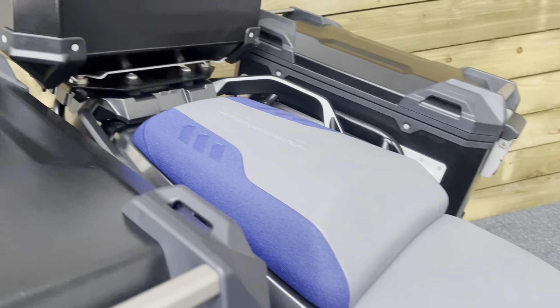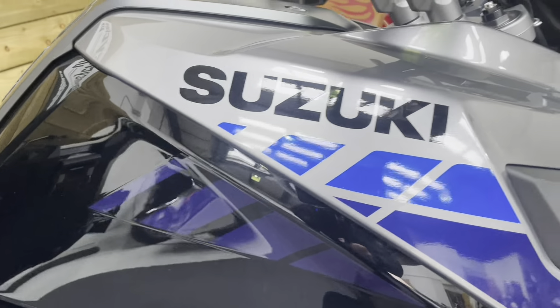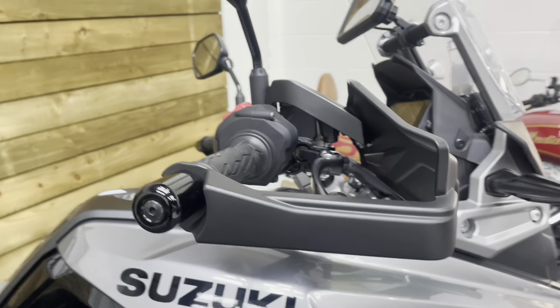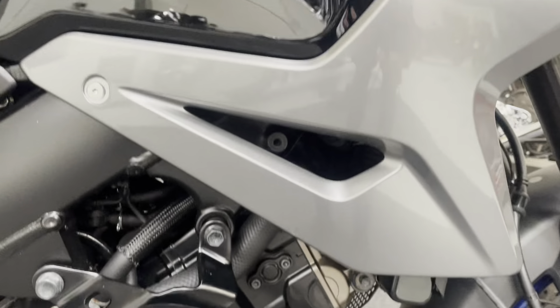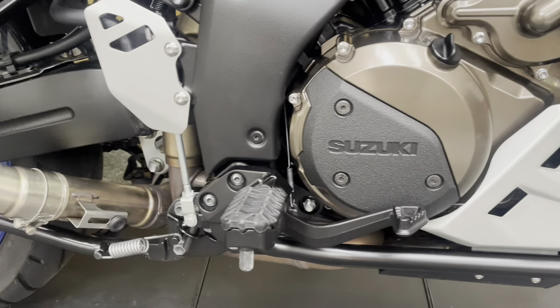The two-tone seat is looking excellent with no rips or tears. All the bodywork is in fantastic condition — the petrol tank, beak and side panels. The bar ends, hand guards and mirrors are all absolutely untouched and in perfect condition. You've also got engine bars — this is a great specification and absolutely fantastic value for money.